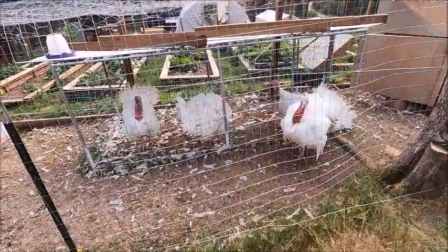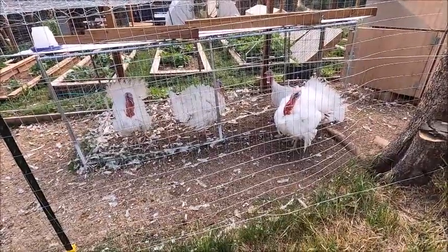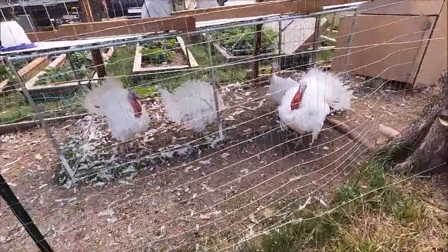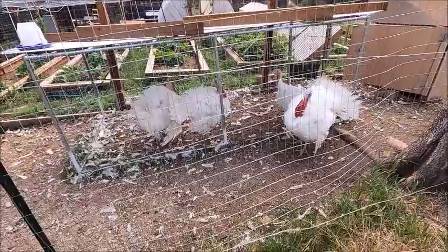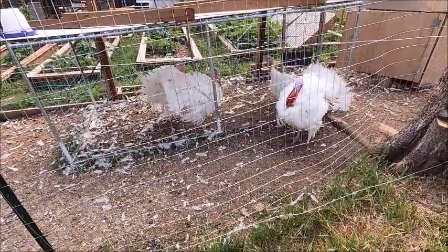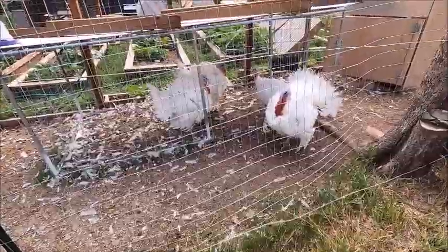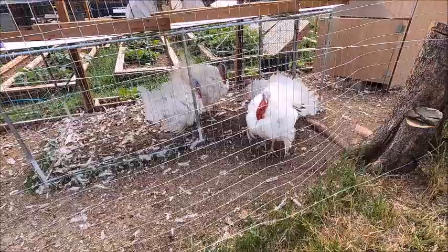Our turkeys have done really well this year, other than the one that broke his leg. We have four left. We processed the one that broke his leg, and then processed another one when we made the fixture for our restraining cones — he was 24 pounds. We need to get the rest of these processed before they get too big to store, so that's what we're going to do. They've grown well and are ready to graduate to the freezer.